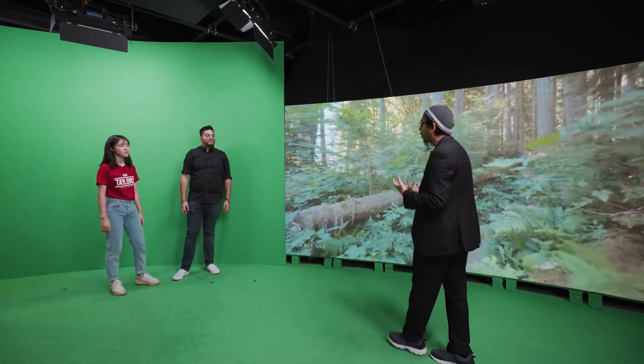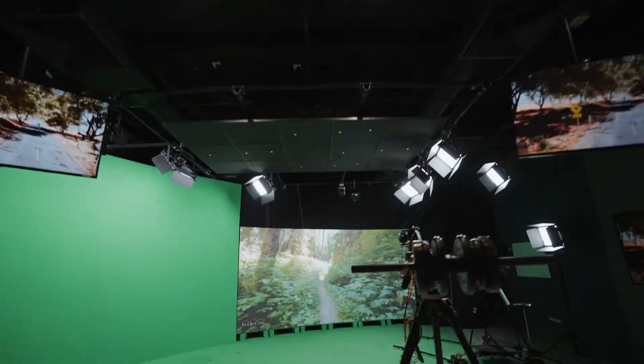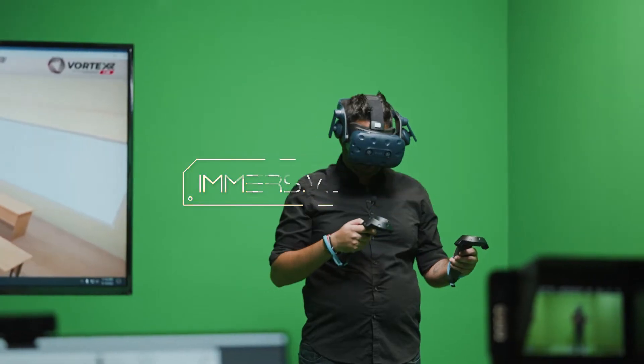This basically opens up a whole different range of possibilities for teaching and learning. Imagine lecturers and teachers utilizing this — you will be in a completely different world. All right, let's go to the immersive space where virtual reality and mixed reality experiences happen.